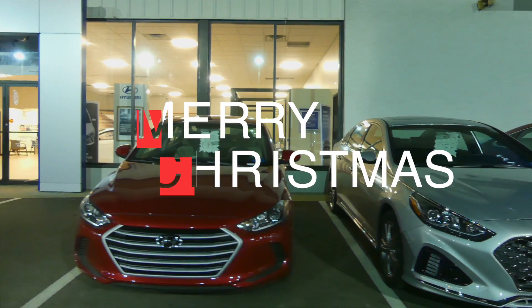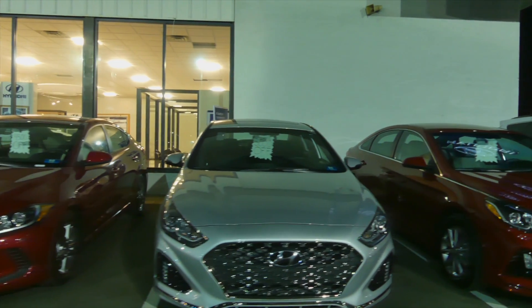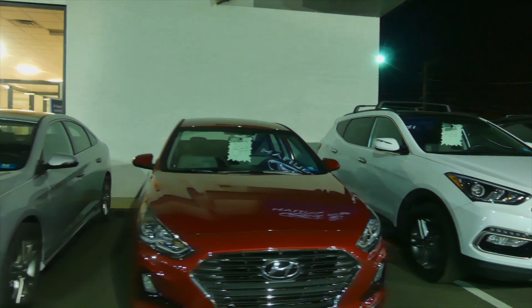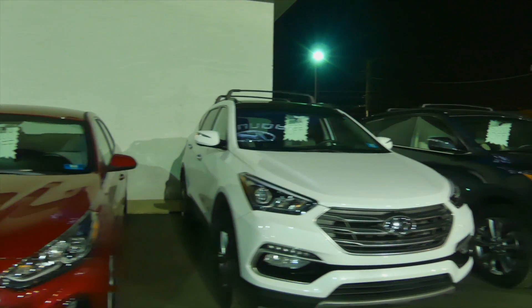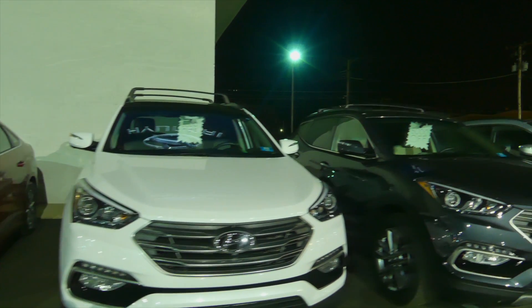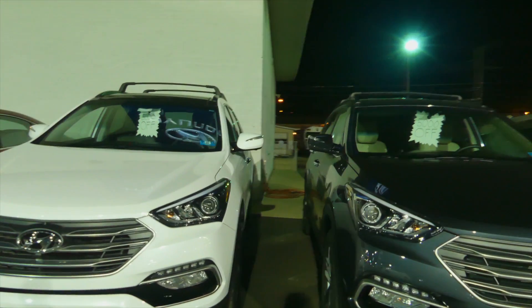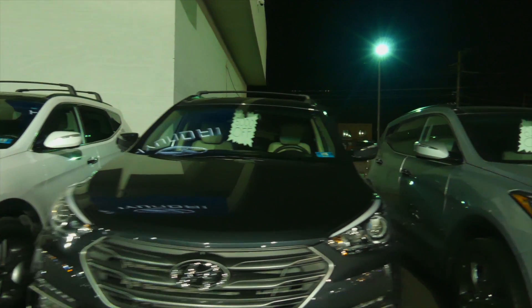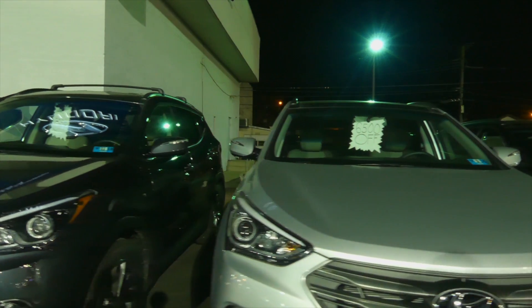Alright everybody, this is what I call Christmas Savings Lane right here. Every one of these cars that I'm showing you right now has huge discounts on it — and when I mean huge, I mean extremely huge. We have a huge selection here, parked right in front of the actual dealership, ranging from Elantras, 2018 Sonatas, and also 2017 Santa Fes.